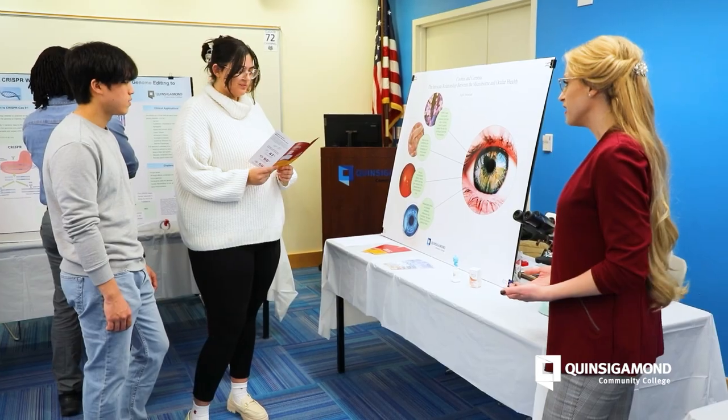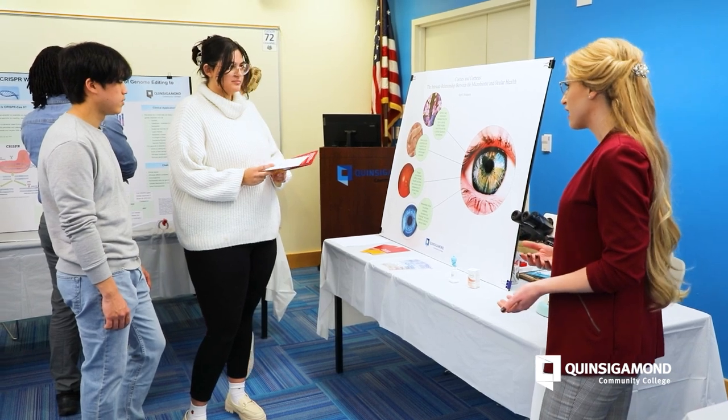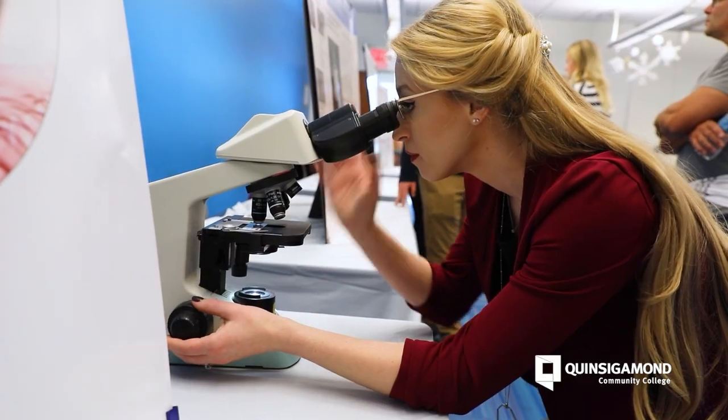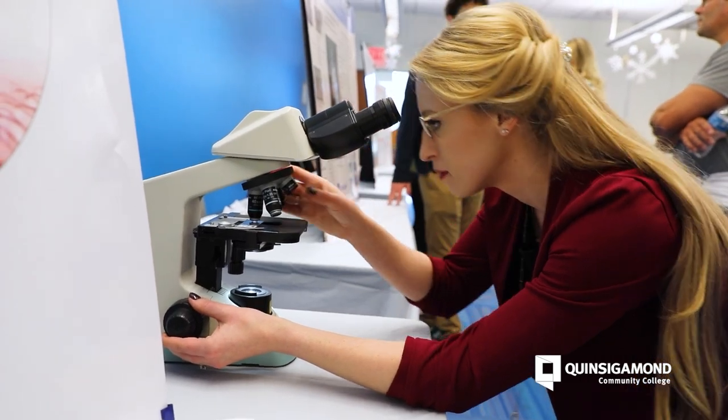During my time in the program I have experienced the ability to explore what interests me. When I came into this program I wasn't sure exactly what my major was going to be. After my first biology class, when I got to see my first microorganism underneath the microscope, I was hooked on biology.